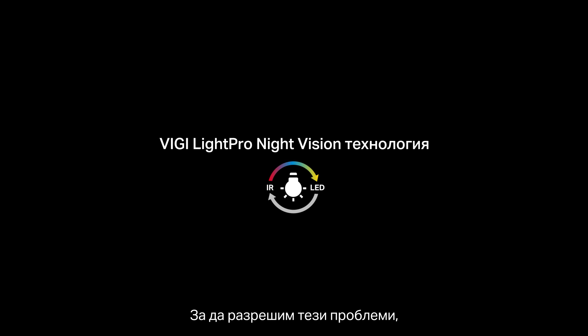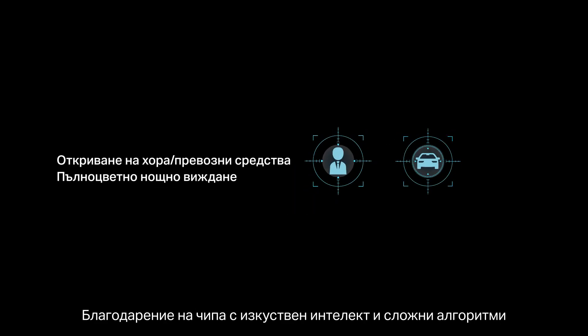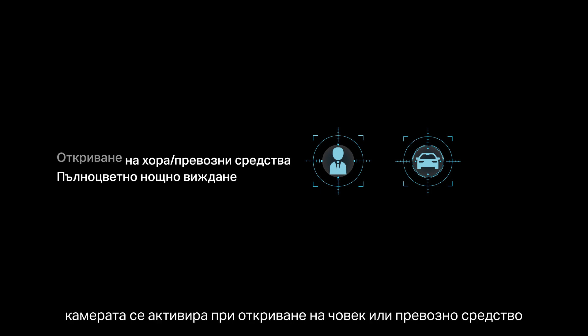To address these pain points, there's the VigiLight Pro Night Vision technology. With an AI chip and advanced algorithms, it activates upon detecting human and vehicle movements.